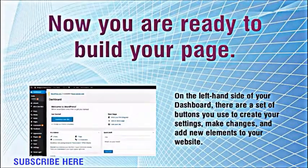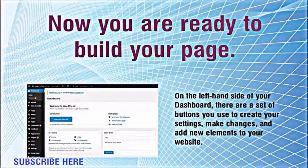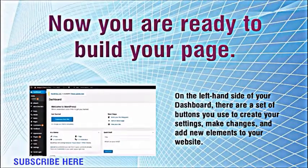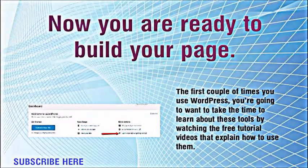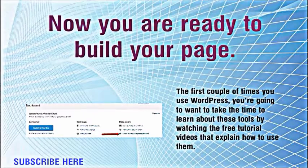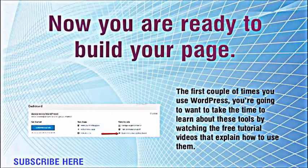On the left hand side of your dashboard, there are a set of buttons you use to create your settings, make changes, and add new elements to your website. The first couple of times you use WordPress, you're going to want to take the time to learn about these tools by watching the free tutorial videos that explain how to use them.